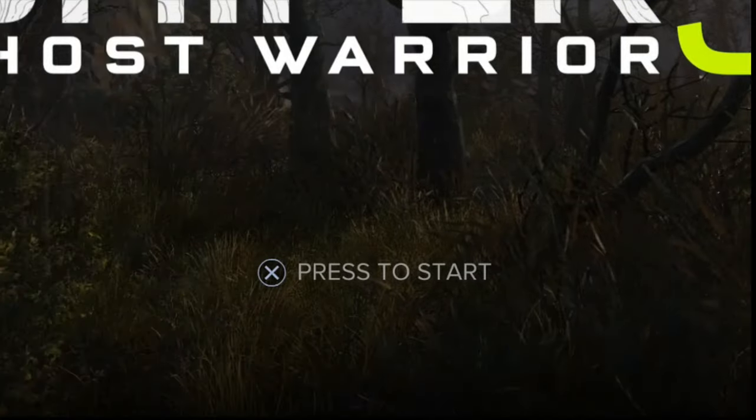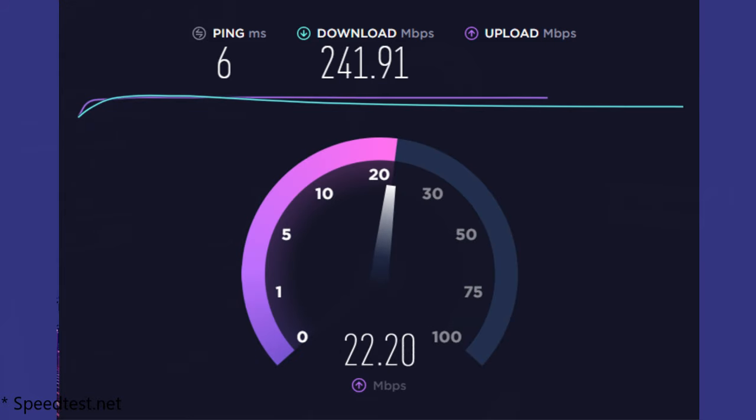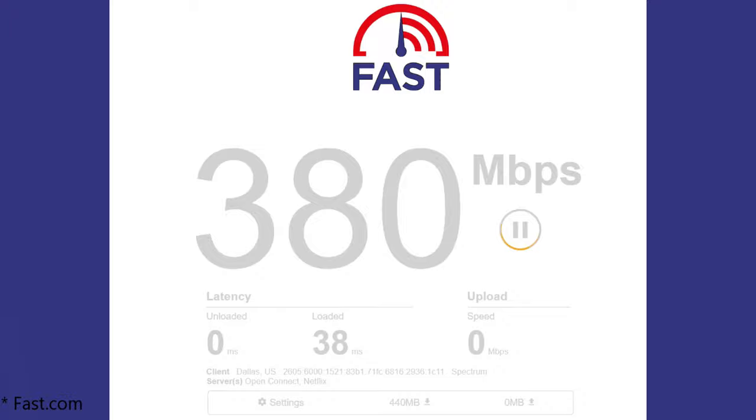Typically, this is what happens. You start watching some Netflix and it starts to buffer. Or you're in the middle of a game and it starts to lag so badly that your teammates leave you behind. The first thing you do is make sure you're still connected. Once you've realized you are, you head off to speedtest.net or fast.com or any of those speed testing sites.